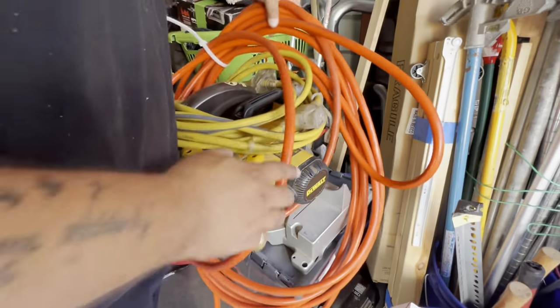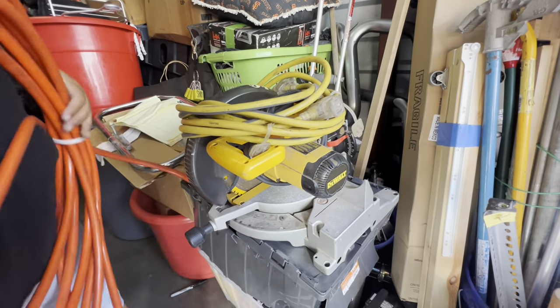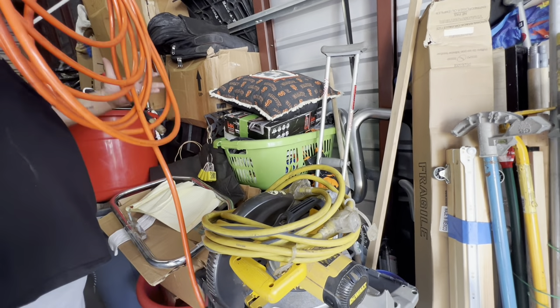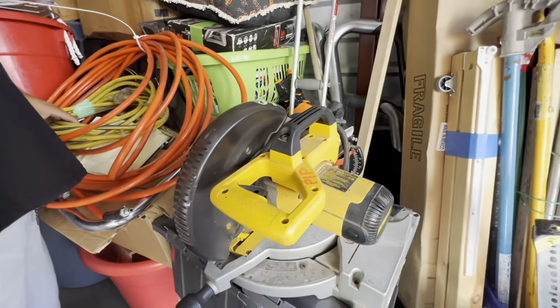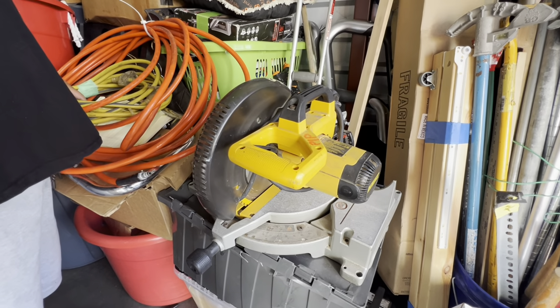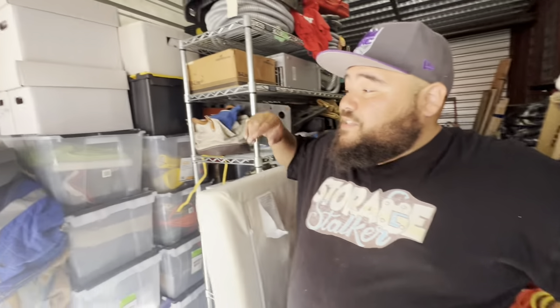So remember earlier we were having a conversation about the air things — right here, boom. You run this to one end, and this goes to the other end — multiple hoses. Then we have a nice extension cord, and look at this thing. It's like a big old saw — it's got a certain name but I don't know what it is. Very nice.